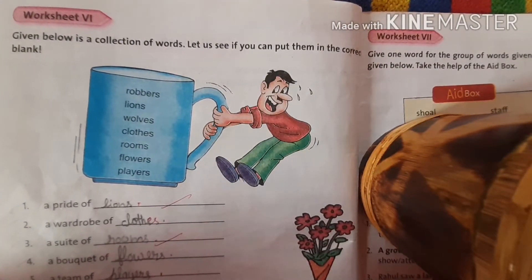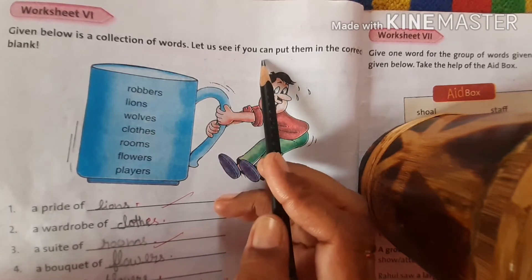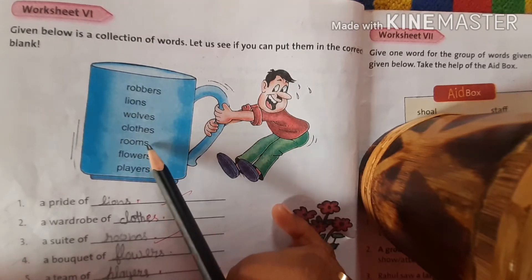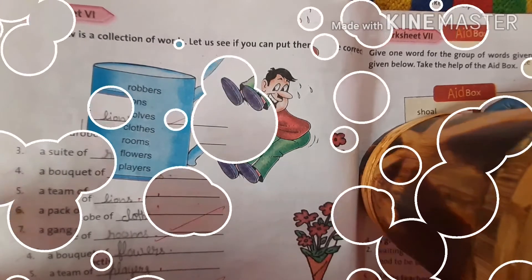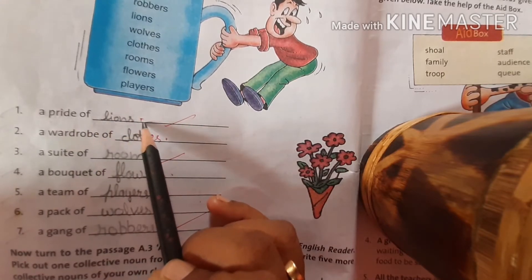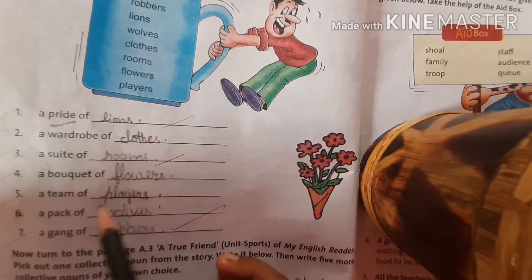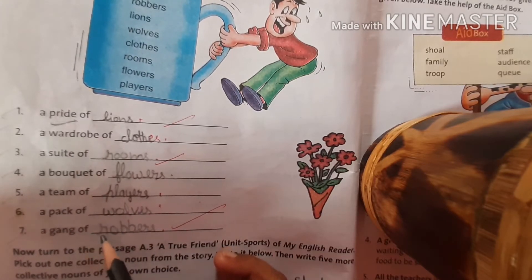Worksheet 6 — try to do it yourself. Given below is a collection of words. Let us see if you can put them in the correct blanks. The words are: robbers, lions, wolves, cloths, grooms, flowers, players. A pride of lions. A wardrobe of cloths. A suite of rooms. A bouquet of flowers. A team of players. A pack of wolves. A gang of robbers.